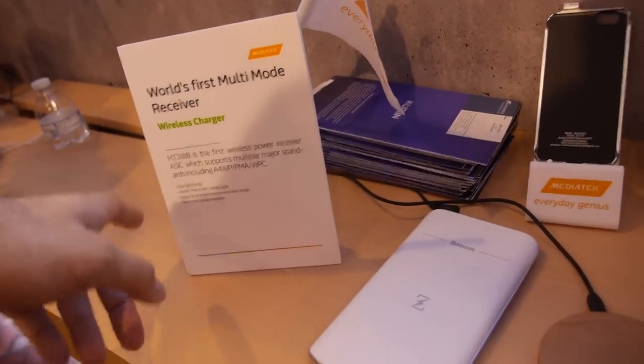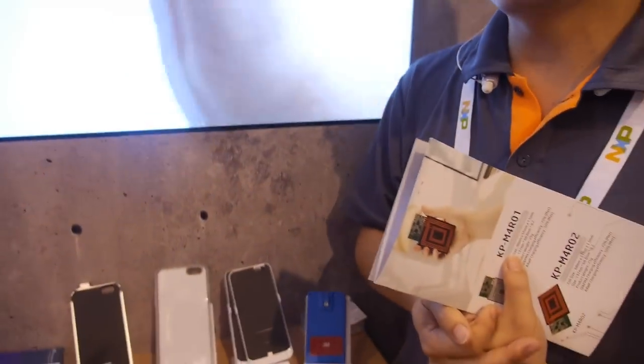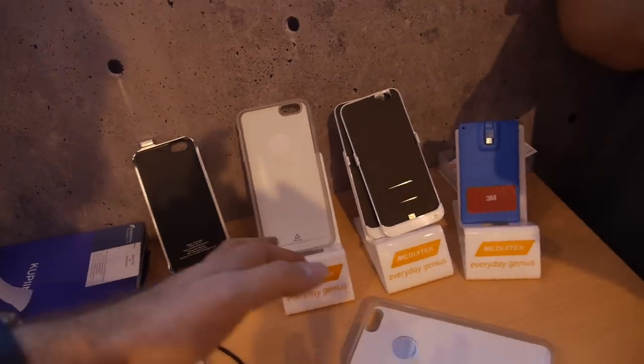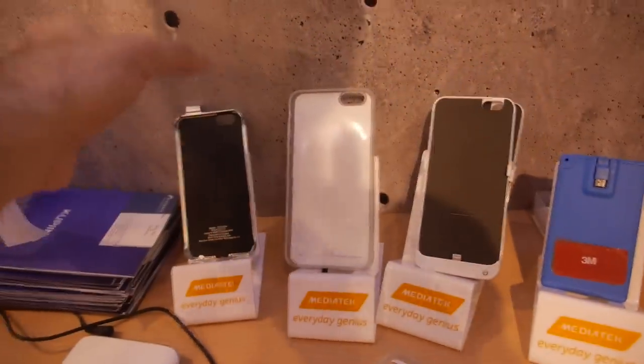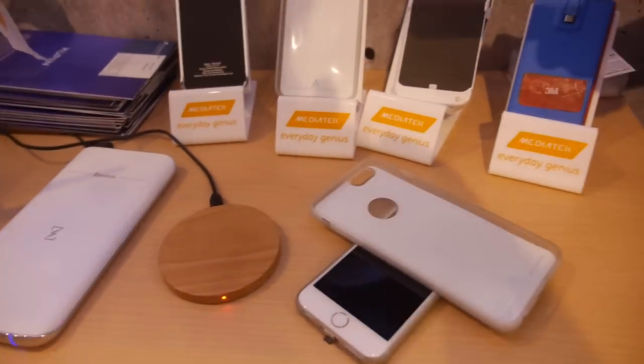How soon can people buy these cases? Most of the technology is already ready and they are working on mass production. They're launching cases for iPhone and Samsung and other devices. The target launch is around August, maybe a few months later, depending on market requirements.